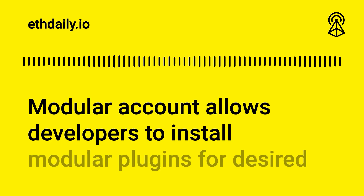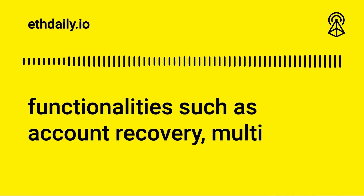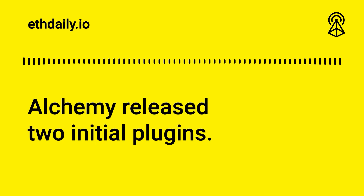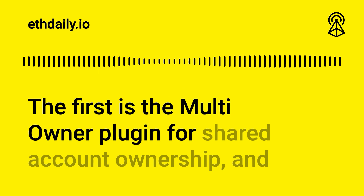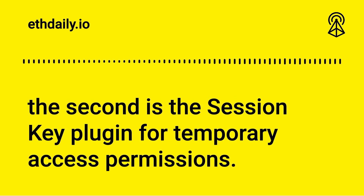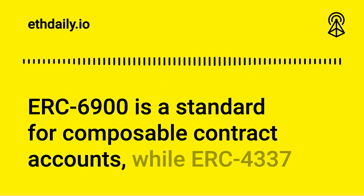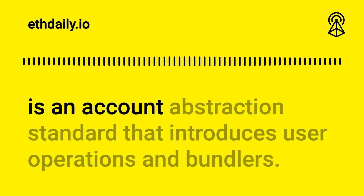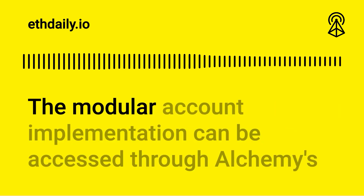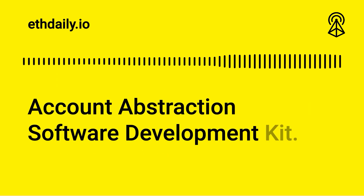Modular Account allows developers to install modular plugins for desired functionalities such as account recovery, multi-signature capabilities, and key permissions. Alchemy released two initial plugins: the multi-owner plugin for shared account ownership, and the session key plugin for temporary access permissions. ERC-6900 is a standard for composable contract accounts, while ERC-4337 is an account abstraction standard that introduces user operations and bundlers. The modular account implementation can be accessed through Alchemy's account abstraction SDK.